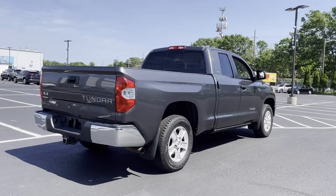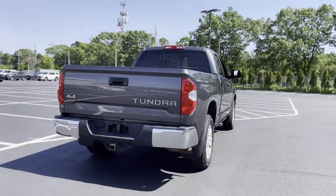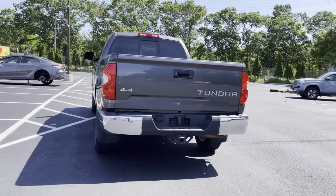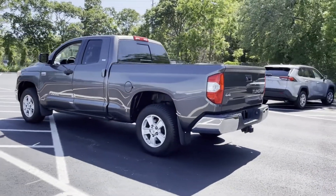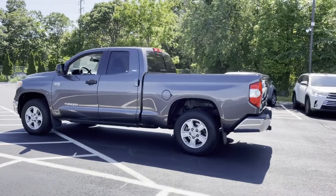Stylish features include 4-wheel drive, heated side-view mirrors, backup camera, pass-through rear seat, Bluetooth, brake assist, power outlet, and keyless entry.